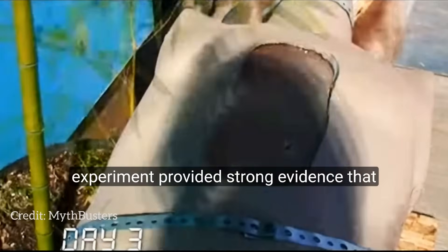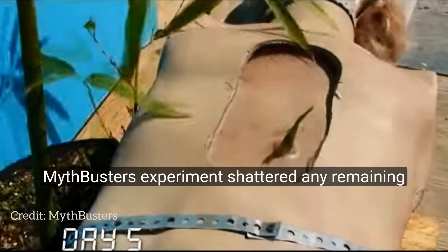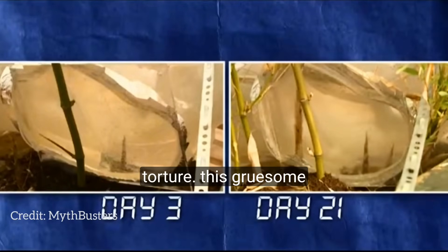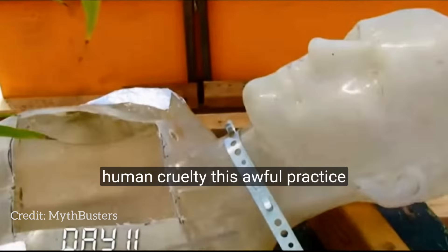The experiment provided strong evidence that Bamboo Torture, once thought to be just a story, was indeed a horrific reality. Mythbusters' experiment shattered any remaining doubts about the cruelty of Bamboo Torture. This gruesome practice, once confined to the realm of legends, was now firmly established in the history of human cruelty.